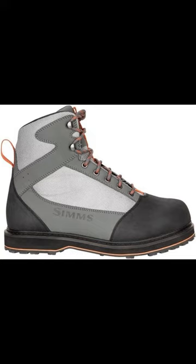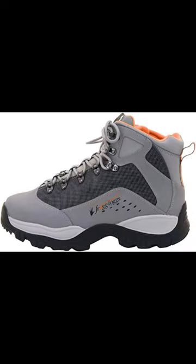Number 2: Sims Tributary Rubber Sole Wading Boots — Best Saltwater Wading Boot for Traction. Number 3: Frog Togs Men's Salt Shaker Amphibious Boots.